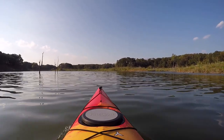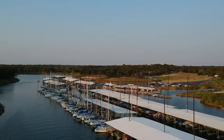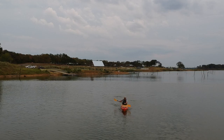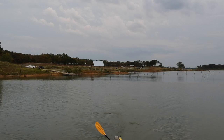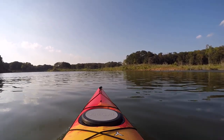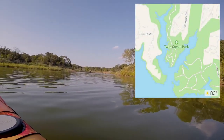One thing that's nice about these Twin Coves is they are very deep. There's a marina on the eastern side which is equally fun to kayak around. Both coves are very deep, so there's no problem running aground or paddles hitting the bottom. Even in drought conditions you can get back in here in most cases.